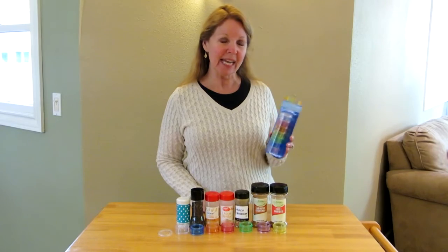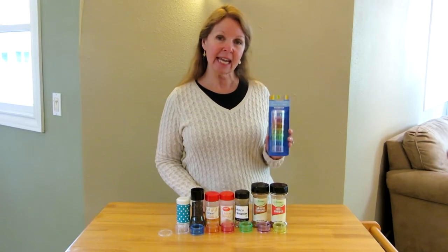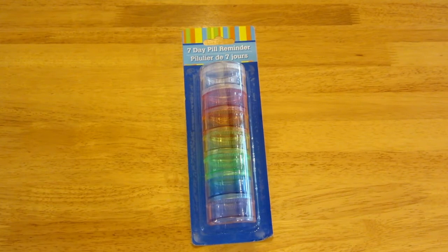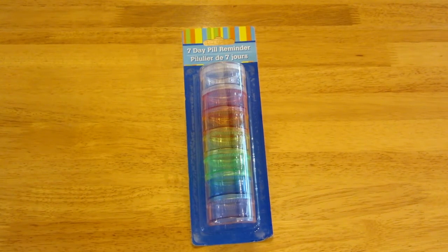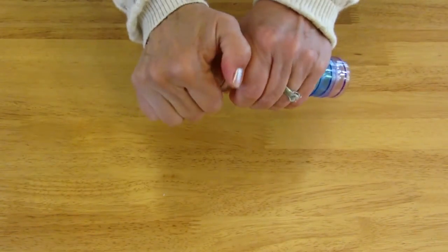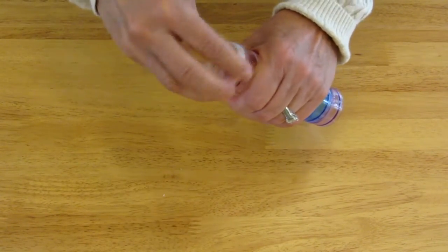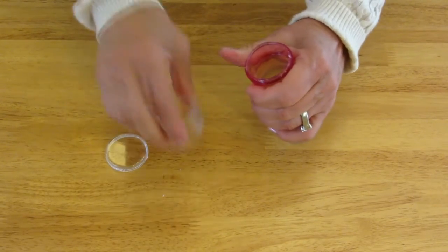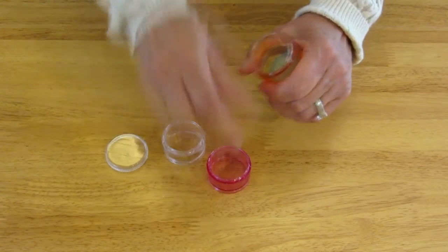I went to the Dollar Tree and I found this seven day pill reminder. You can see it has seven compartments and they're all a different color. The first one has a clear lid, and then there are seven little containers that screw together. Only the first one has a lid on the top — the others act as a lid for the lower compartment.